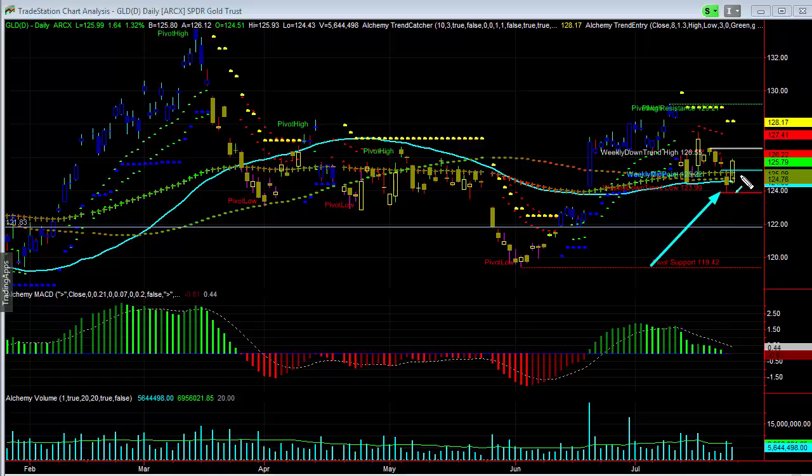We started to see this accelerate and start to move higher. I think it's doing very well there. We are seeing divergence in the — we're seeing a nice little bounce back.